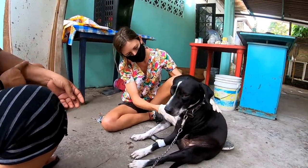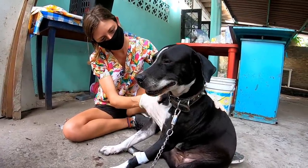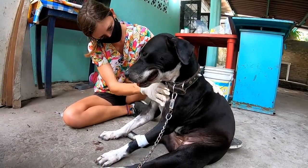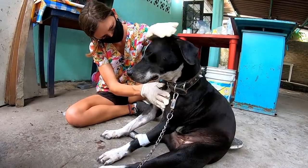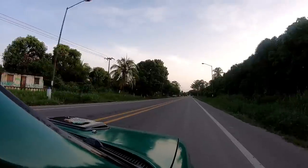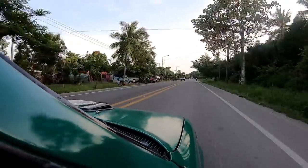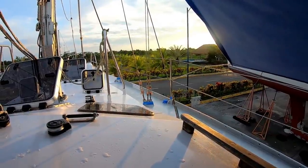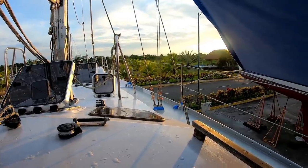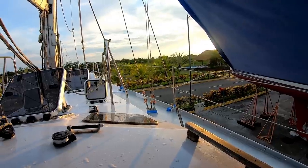I'm trying to work out whether she's just getting really relaxed with us or if she doesn't feel real good. She might just be getting pretty chill, or she might feel a little sick. We came out early in the morning to paint, but it's raining, which is unusual. So we're just going to have to wait.